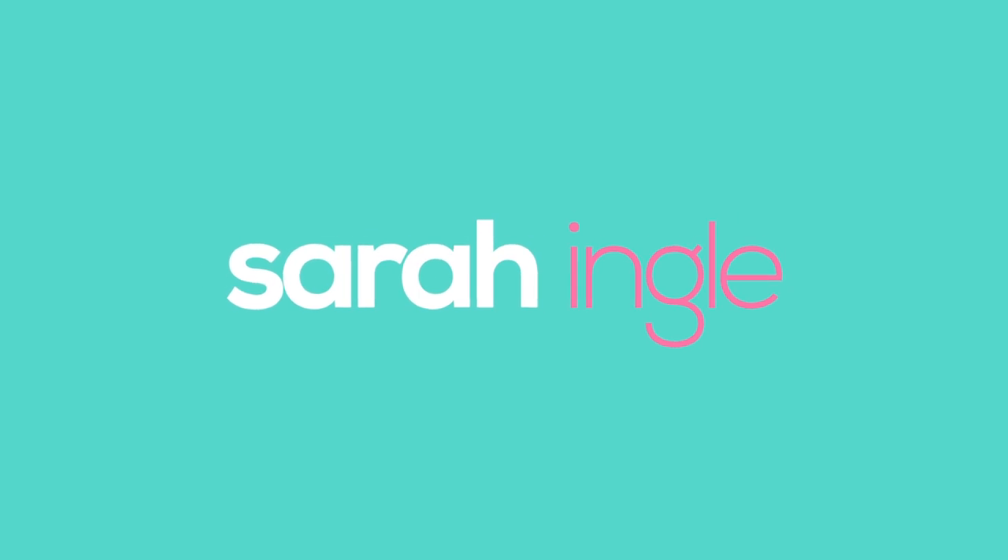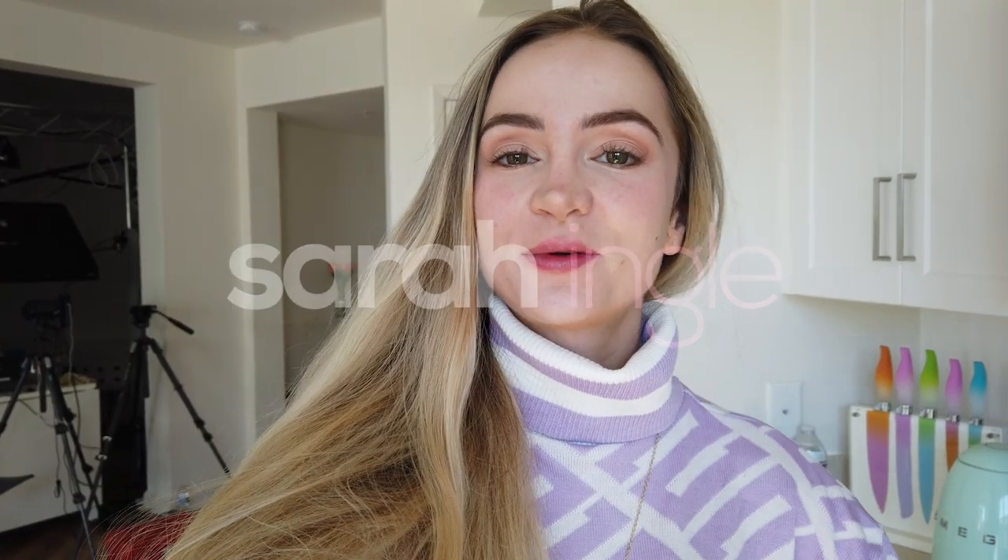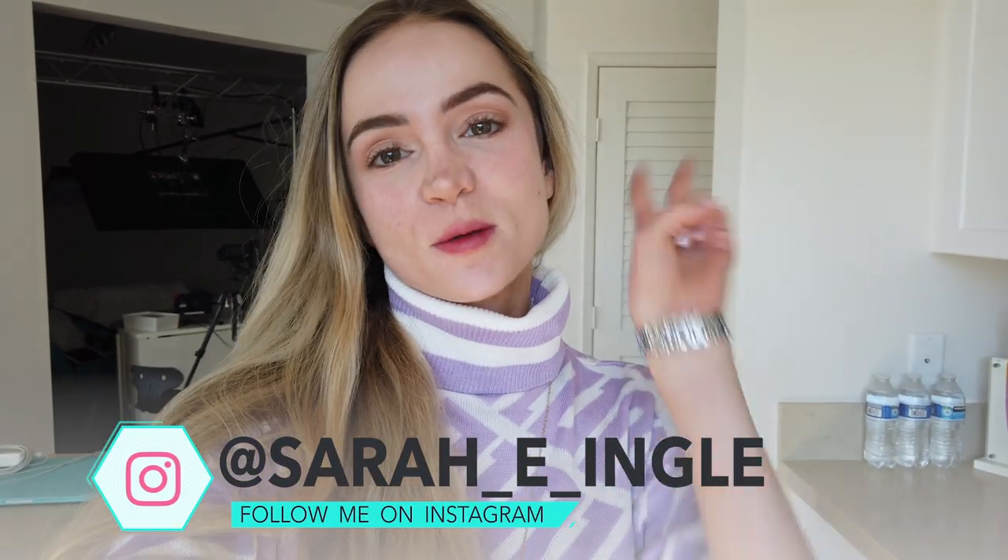Hello and welcome to the Queendom. I'm Sarah Engel and today we're getting ready for the Frozen 2 premiere.